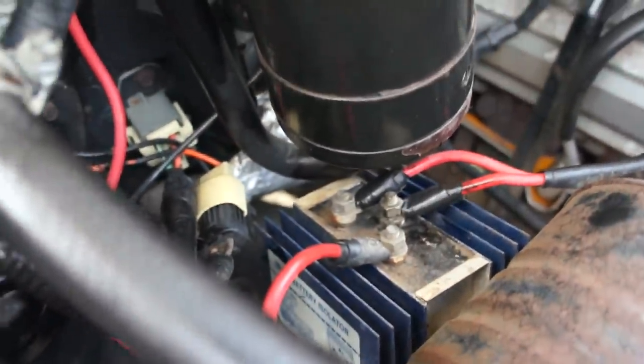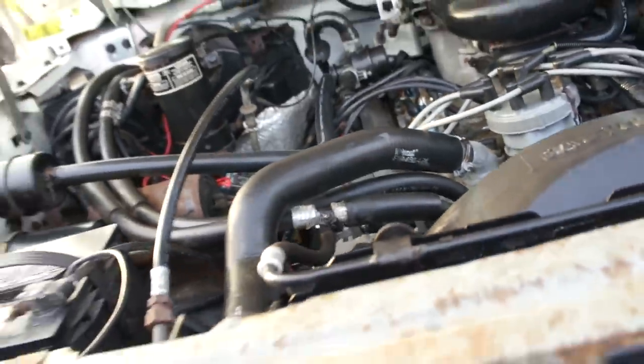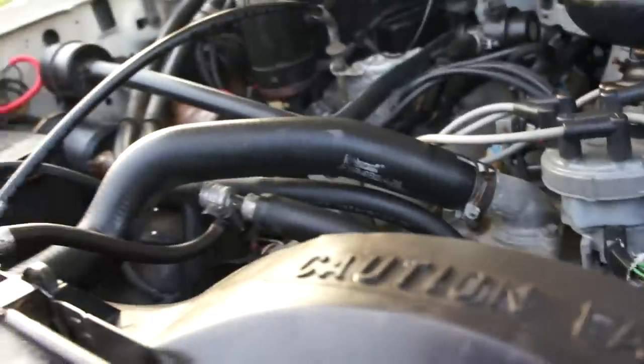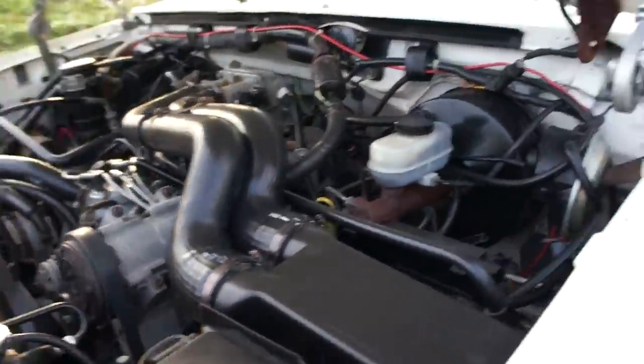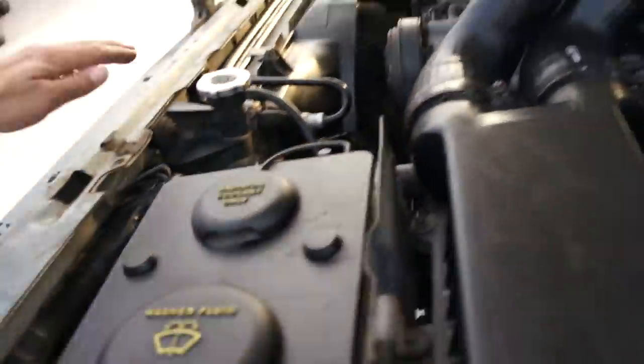There's a multi-battery isolator — kind of cool. Maybe he was pulling a trailer with it. AC blows cold. A little corrosion on this piece here, just where the paint's chipped off.